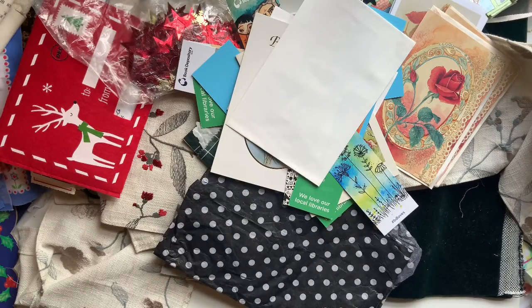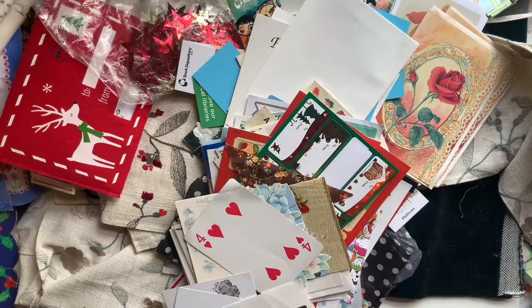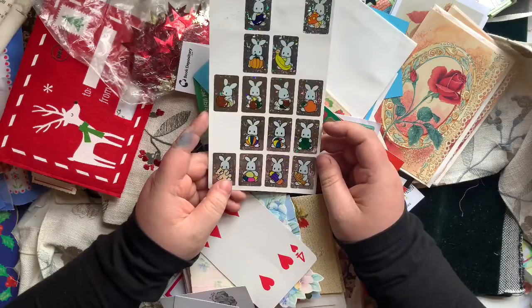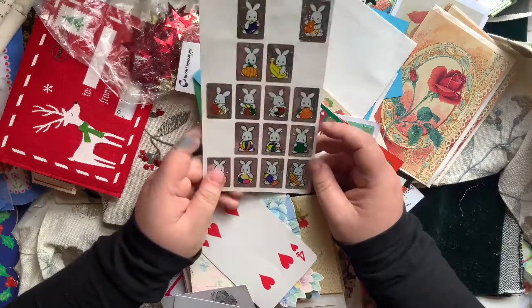I got stacks and stacks of stickers - honestly so many stickers. They'd just gotten in a big collection of stickers right before I arrived, so I was lucky. These I thought were so cute - I remember having these stickers when I was a kid, so I was excited to find them.